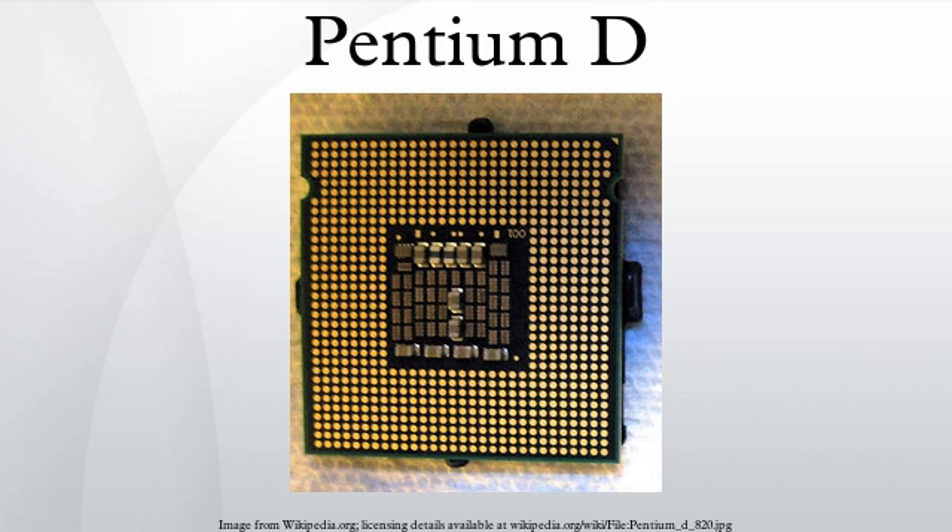The Pentium D brand was succeeded on July 27, 2006 by the Core 2 branded line of microprocessors with the Core microarchitecture, released as dual- and quad-core microprocessors branded Duo, Quad, and Extreme.